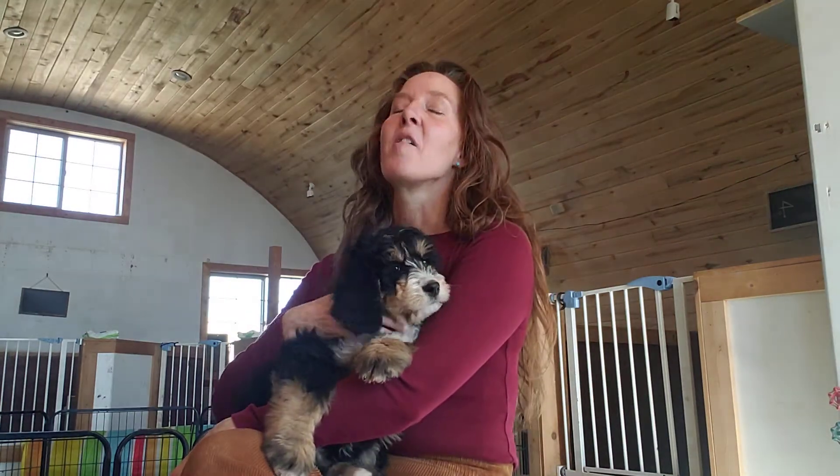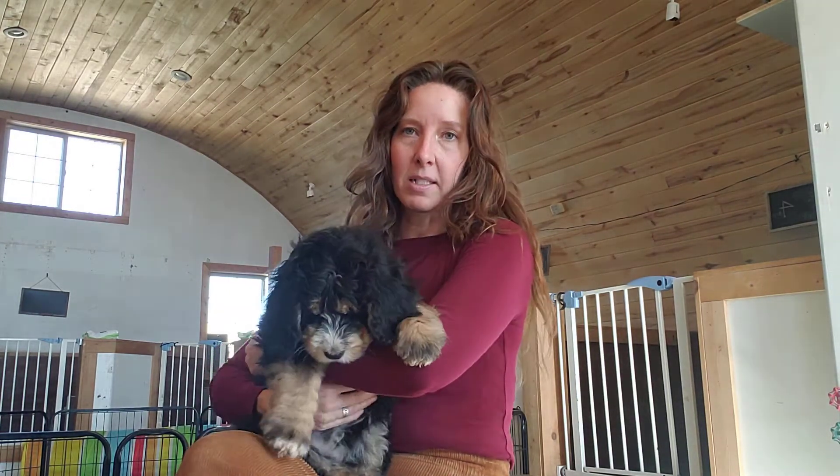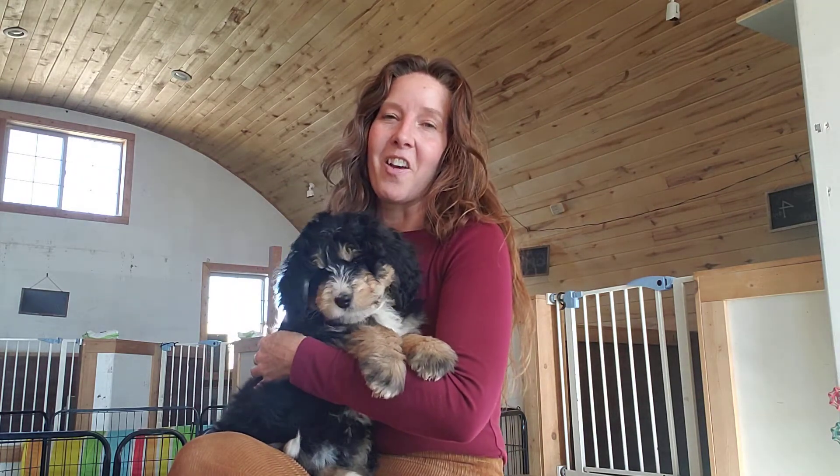This girl has been so much fun to work with. When we did what we call the box game — that's part of one of the Puppy Culture protocols — I'm trying to get the puppies to, on their own, put all four paws on top of a box lid and they'll get treated for that. As they work towards it, I'll click and treat. The clicker is the marker, and I click and treat to let them know they're getting close. It's almost like playing the hot and cold game.